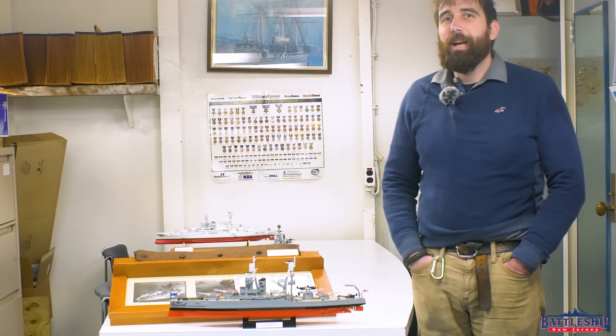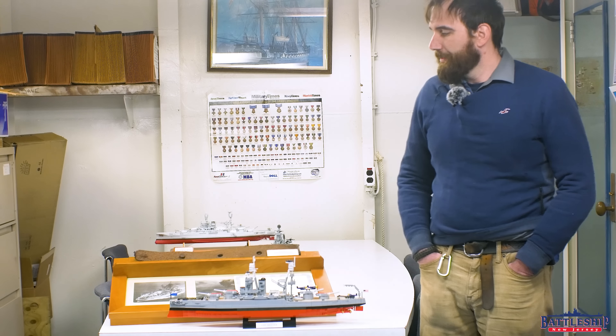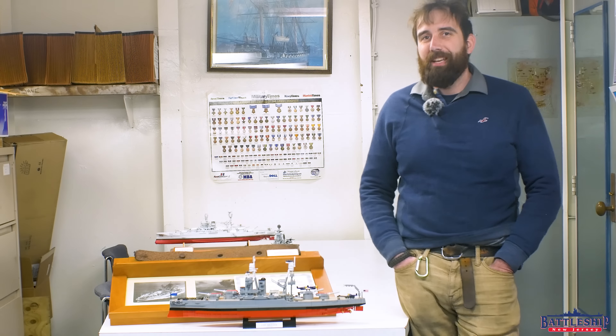Hi, I'm Ryan Szymanski, curator for Battleship New Jersey Museum and Memorial, and today we're in my office at the building block table that I keep here for when I get new kits in.